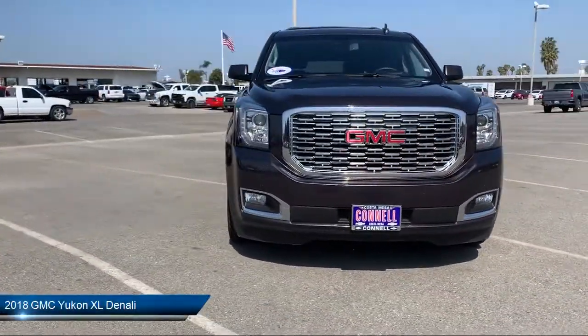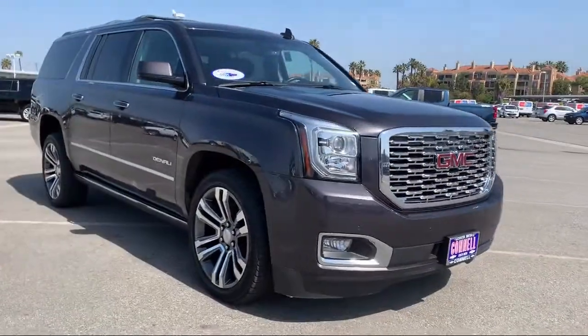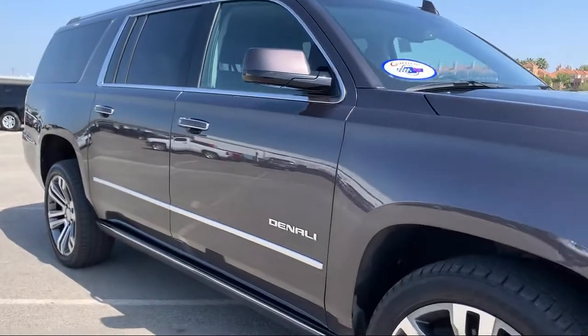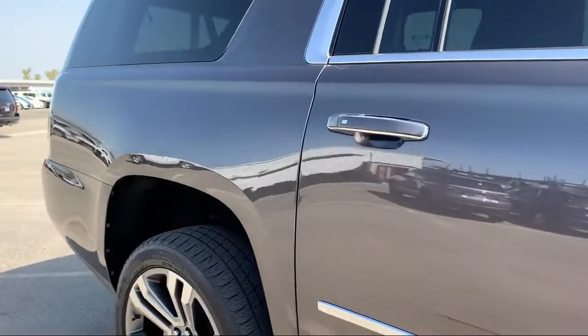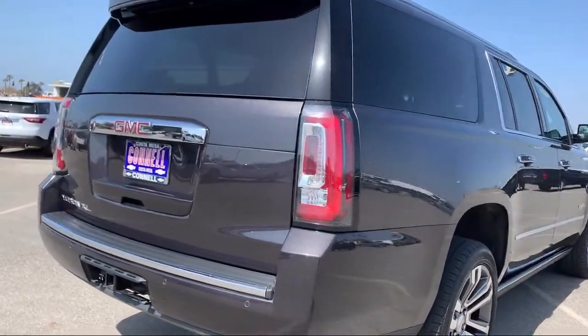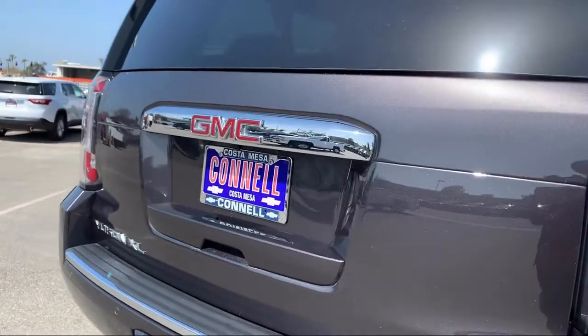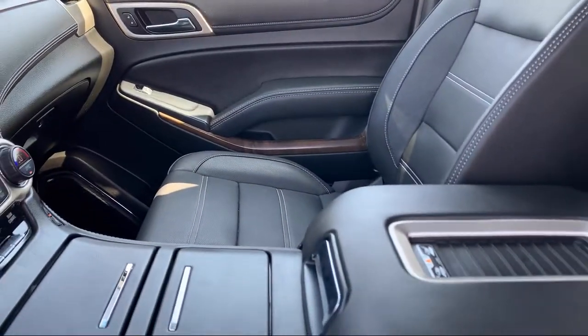It comes equipped with rain-sensitive windshield wipers, four-wheel drive, privacy glass, navigation from telematics, leather-wrapped steering wheel, lane-keep assist, leather seating, lane departure warning, running board package, premium sound system, and has less than 25,000 miles on the odometer.